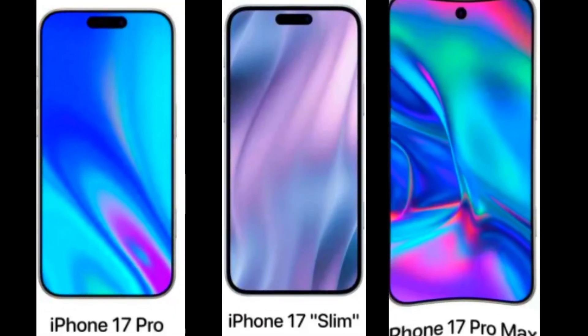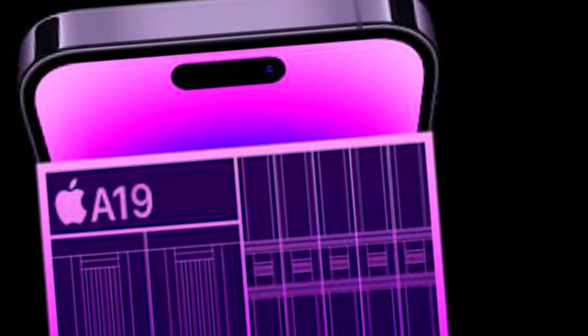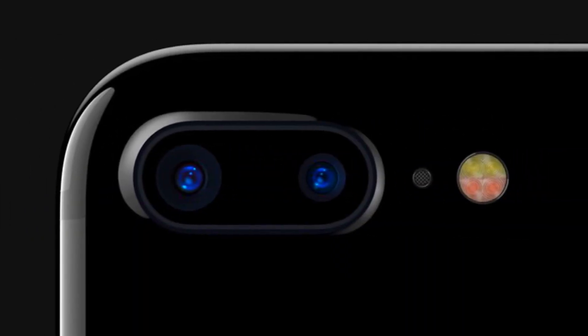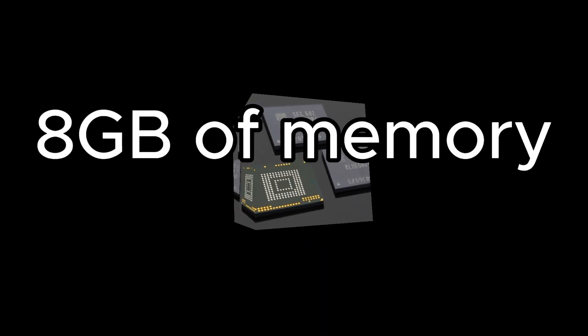There is some debate over the Slim's specs. It's rumored to feature an A19 chip, a dual rear camera system, an aluminum chassis, and 8GB of memory — but it's unclear if these specs are final, especially considering it's supposed to be the high-end model.